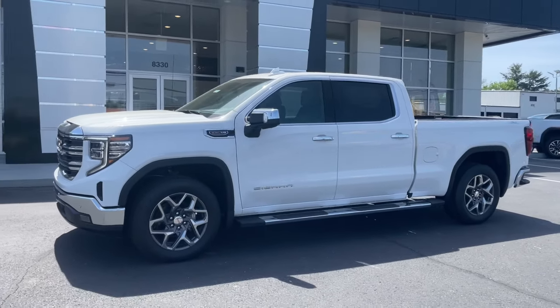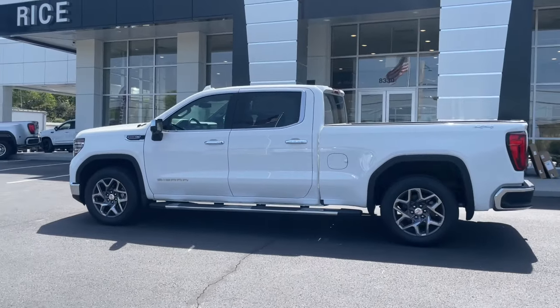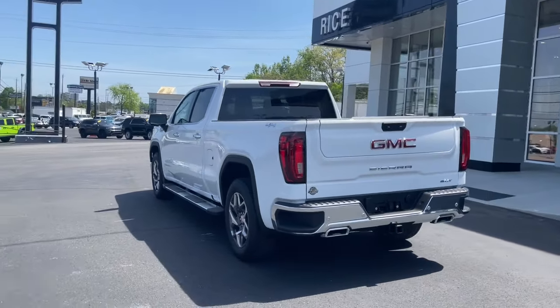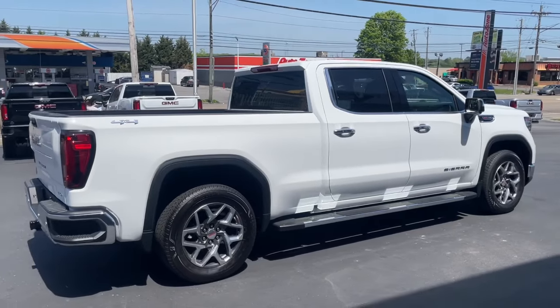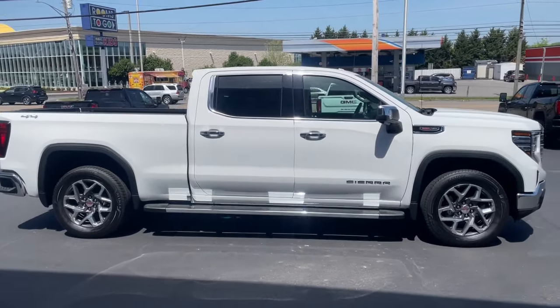Go home happy with the 2022 GMC Sierra. This strikingly handsome Sierra delivers full-size pickup strength and plenty of modern comfort and convenience. From its impressive towing and hauling capacity to its quiet, spacious cabin and tech-saving connectivity, this is the truck built for today's lifestyle.